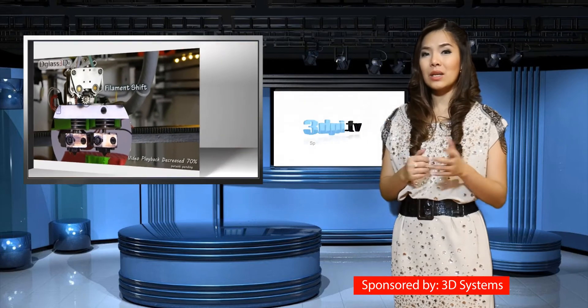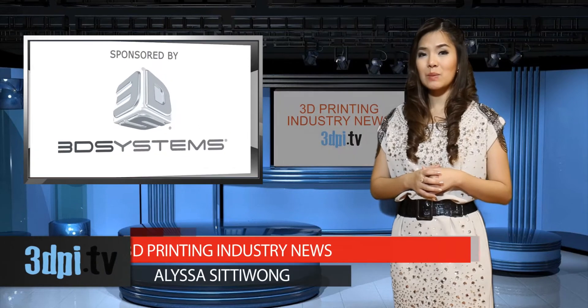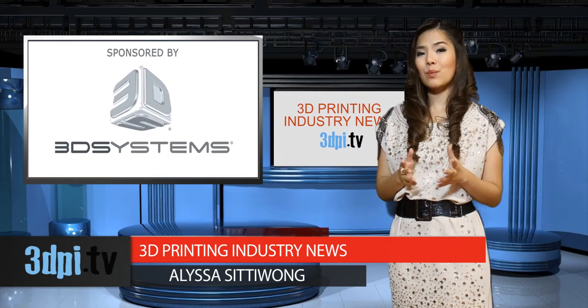With all materials, D3D's funding goal is set at US$10,000, which will allow them to purchase materials in volume to keep production costs low.